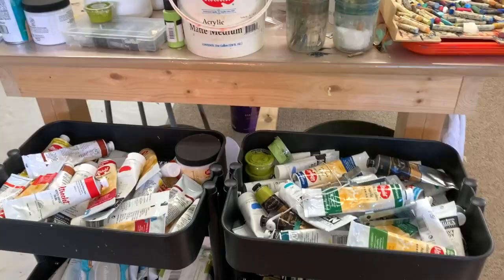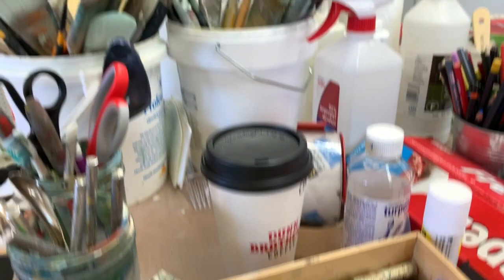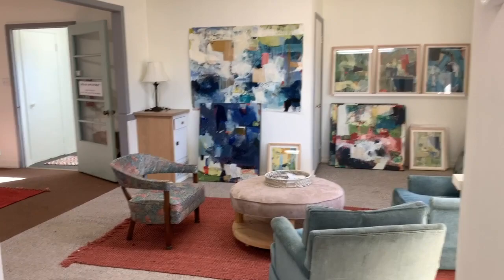My paints are organized loosely by cool and warm colors. Even though this all looks like a mess, I know exactly where everything is when I need it. These are three more pieces ready for my upcoming show, and I have one more great space to show you.